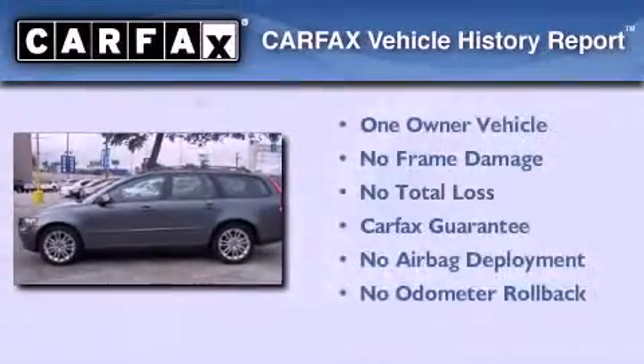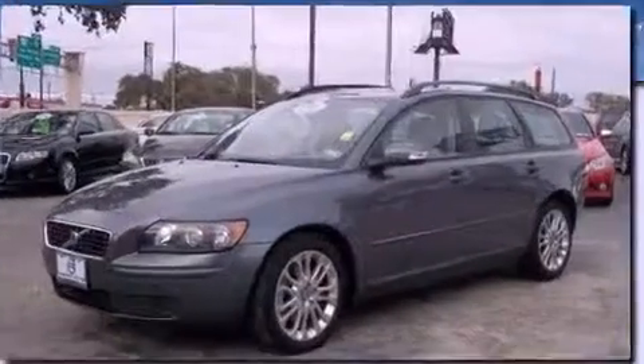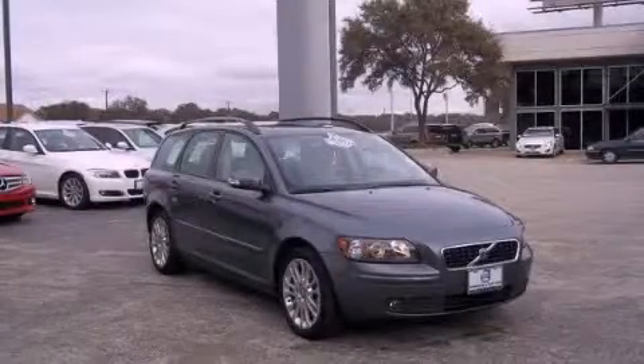This Volvo has had only one owner and it qualifies for the Carfax buyback guarantee. This automobile won't last long at this price. Call and arrange a test drive now.